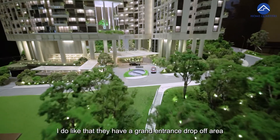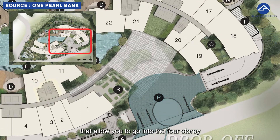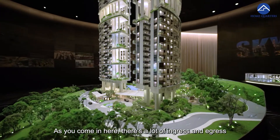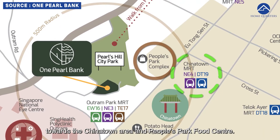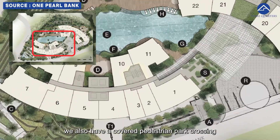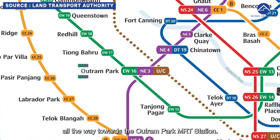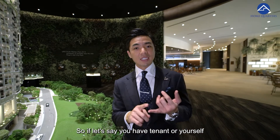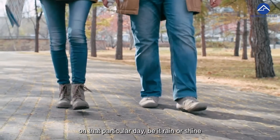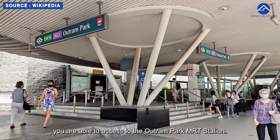Coming back to the entrance itself, I do like that they have a grand entrance drop-off area that allows you to go into the alley or basement car park. There's a lot of ingress and egress towards the Chinatown area and People's Park Food Centre. We also have a covered pedestrian crossing all the way towards the Outram Park MRT station, so be it rain or shine, you are able to access the MRT station.